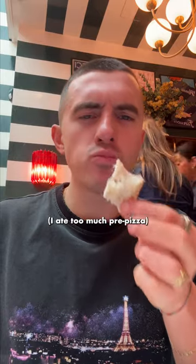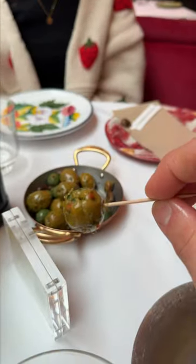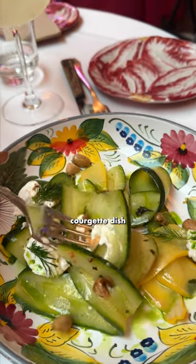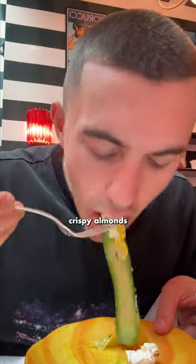To start: focaccia, a classic Italian bread dish — probably had a bit too much considering we were about to eat pizza. The olives were a bit too spicy for me, but that's just me. Their vegan starter was a courgette dish — raw but soft because they're preserved in lemon juice, with crispy almonds.